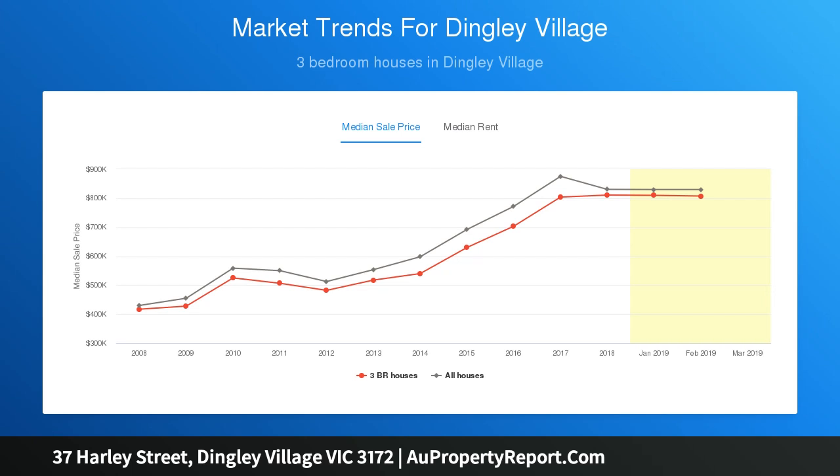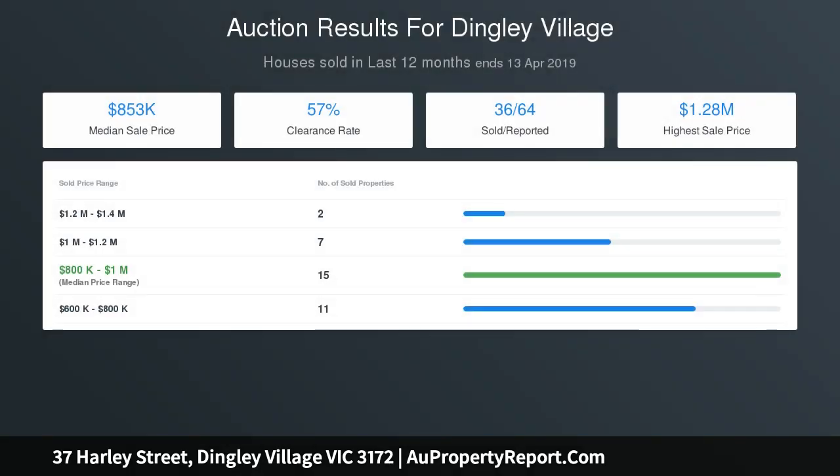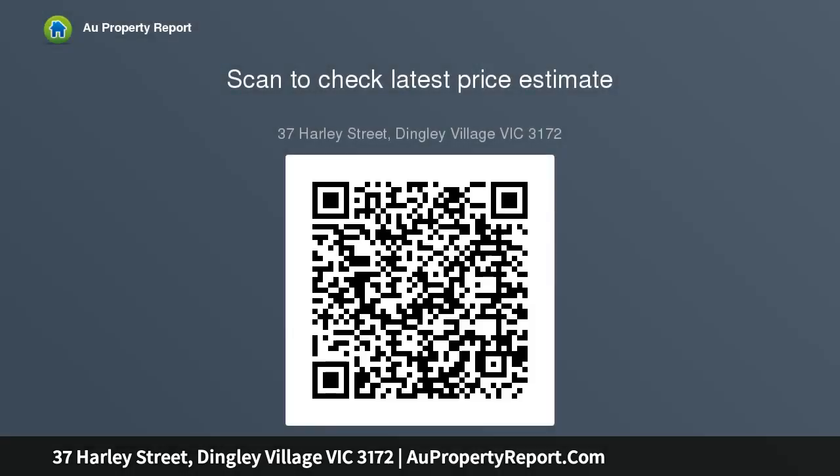Or even take on as an appealing investment. You will love the expansive light-filled living with dedicated lounge and dining zone, central kitchen with meals area, three good size bedrooms, fresh bathroom, separate toilet, large garden, and a double auto garage. Positioned in one of Dingley Village's most convenient locations, within walking distance to Dingley Primary School, Dingley Village